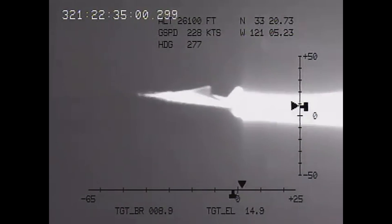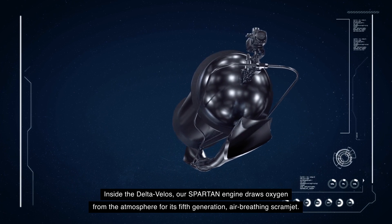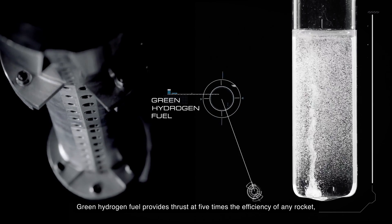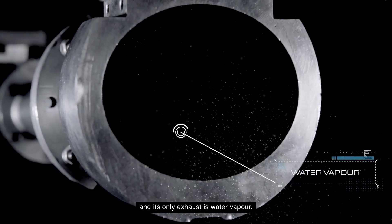The X-43 was an unmanned testbed for the scramjet engine. Unlike rockets, the vehicle did not need oxygen and was primarily fueled by hydrogen. Consequently, it went faster than the X-15, topping at Mach 10 speeds. Today, companies like Hypersonics and Aerojet Rocketdyne are working on scramjet technology. But since the engine requires incoming supersonic air, it will need a hybrid system to be utilized in reusable vehicles.